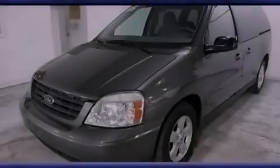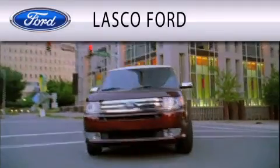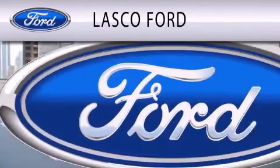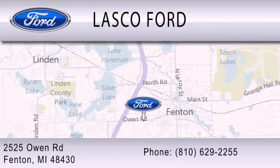Please call us today for more information on this great vehicle. Lasko Ford is dedicated to doing everything possible to ensure that the experience you have selecting your vehicle is as pleasant as possible. We're located at 2525 Owen Road in Fenton.